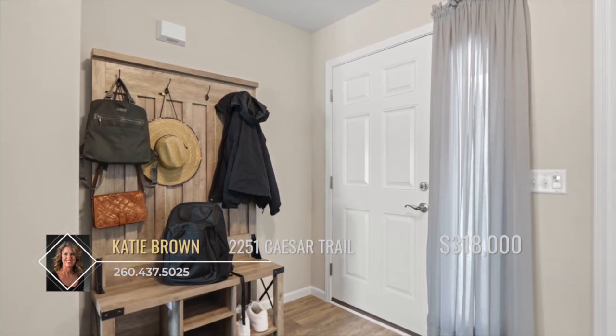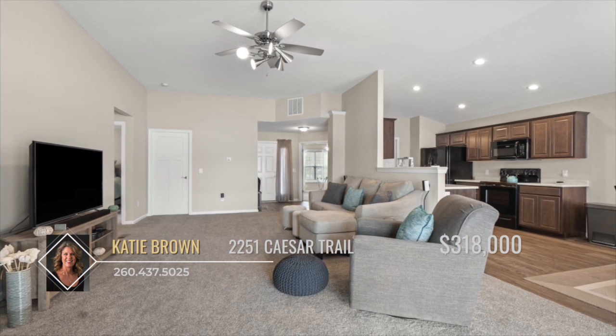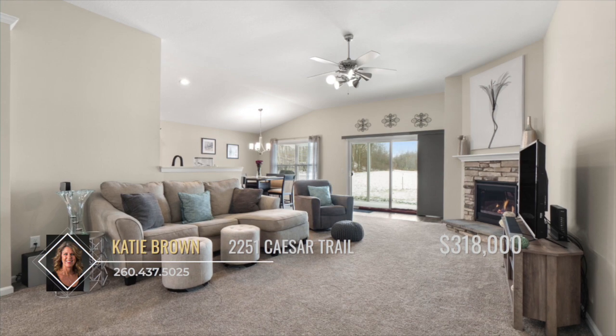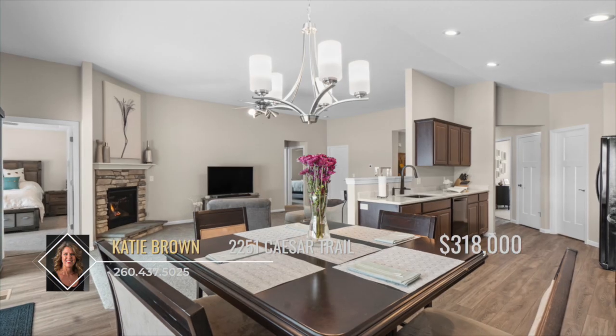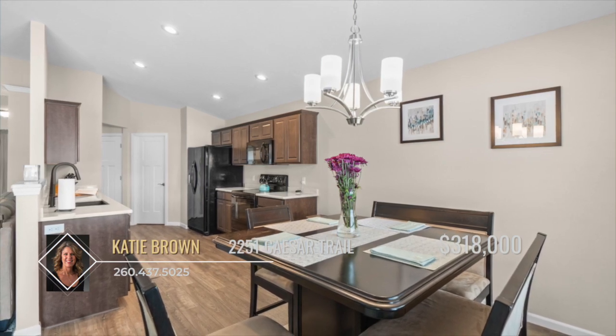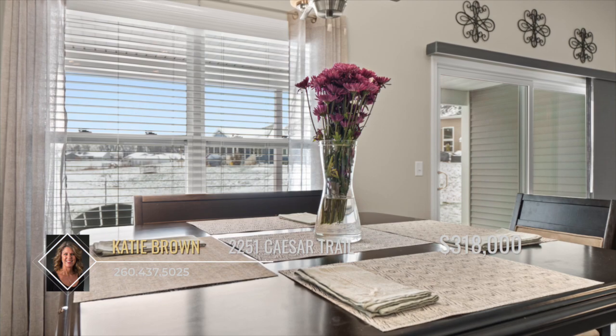Step inside where you'll be wrapped in comfort in the warm embrace of the great room. The corner gas log fireplace assures that you will be kept warm and boasts gorgeous stone that pairs with the front of the house. The open concept design takes you directly into the eat-in kitchen with quartz countertops, plenty of cabinet space, a walk-in pantry, and sliding door access to the back patio.